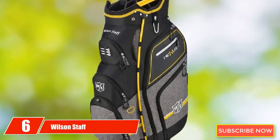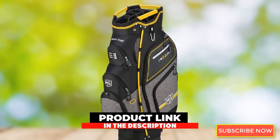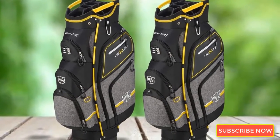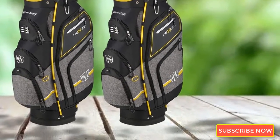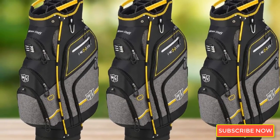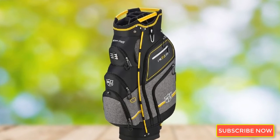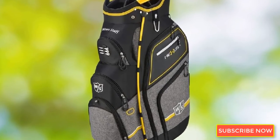At number 6, we have the Wilson Staff Nexus Cart Bag. Wilson brings together style and function with its all-new Nexus Cart Bag, made specifically for the Wilson Staff line of products. A total of 16 front-facing pockets come standard, each with a different purpose covering everything from apparel to waterproof valuables. The top of the bag is one of the best on the market — wide enough that club heads don't get intertwined while still offering 14 full-length dividers. Three reinforced plastic handles can be found at the top, and small touches like front-facing tee holders, pencil pocket, and metal towel ring make this bag one of the greats. A black/gray color scheme with yellow accents is stylish yet bold.